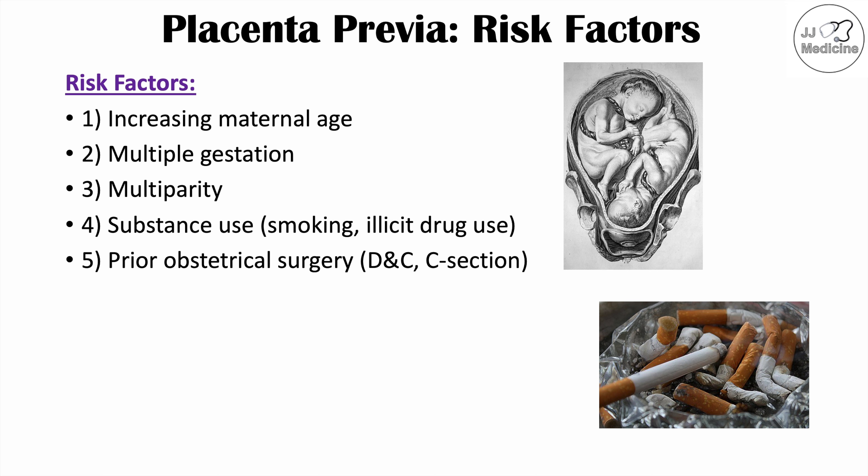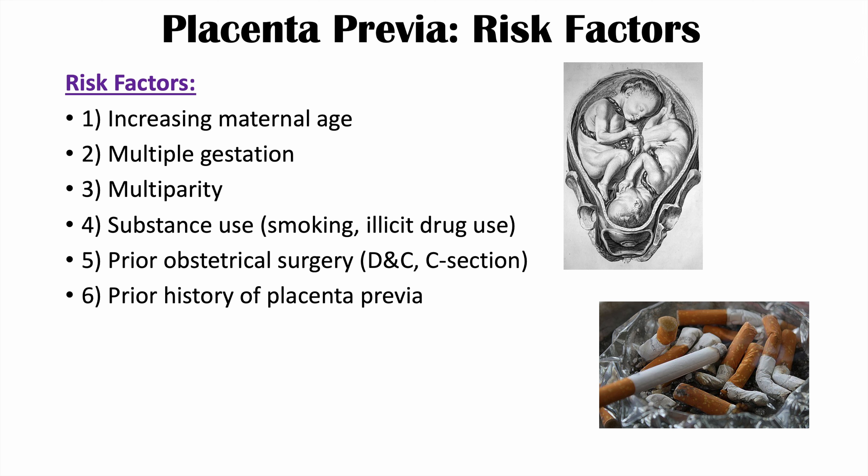If there is scarring in the uterus, the placenta is not going to attach to that scarred area — it's going to attach elsewhere. So if there is a scarred area, the chances are higher that the placenta may attach closer to the internal cervical os. Prior obstetrical surgery as a risk factor is also associated with increasing maternal age, since older patients are more likely to have had such a surgery. And as with many things in medicine, a prior history of placenta previa is another risk factor for it occurring again in the future.